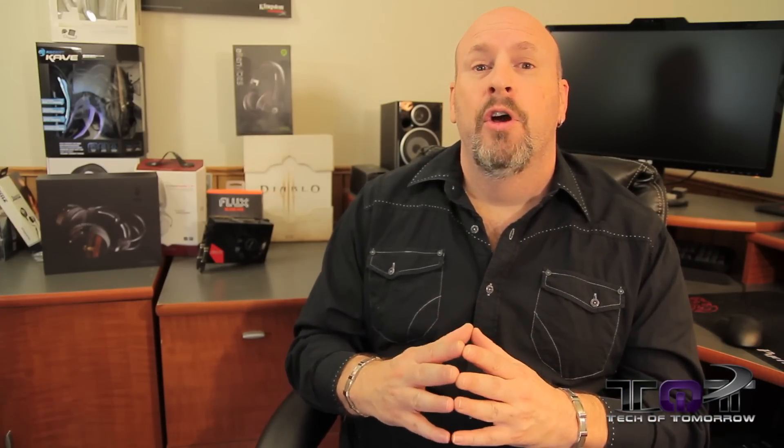Let's keep it going on CPUs. Everybody knows that Haswell is coming out just right around the corner — the launch date will be here and everybody will be able to get their hands on it. There's been a site out there, OCaholics, that has released information saying they've been able to overclock the CPU to 5.0 gigahertz using only 0.9 volts.